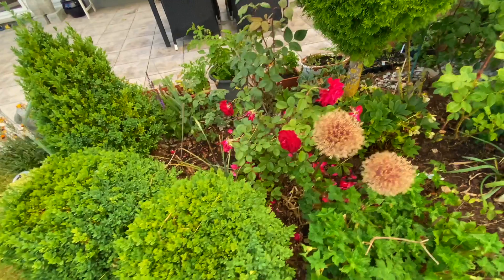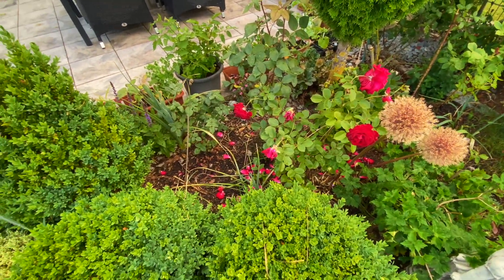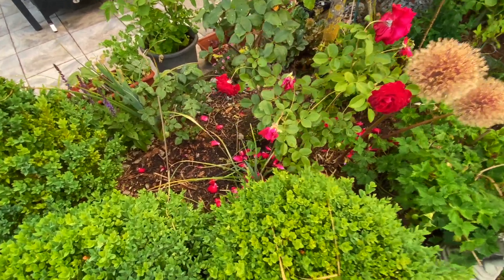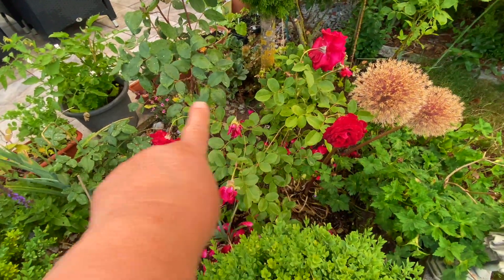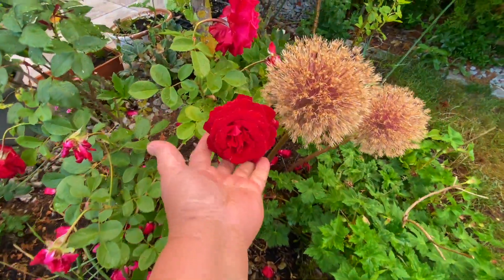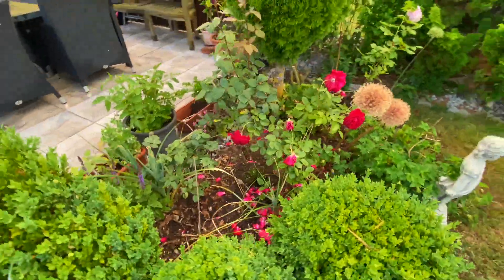I've got red roses here — they were newly planted. This spot used to be occupied by Leonardo da Vinci, the pink color. But then I planted red roses in this area. These are mostly from Rosentantau.